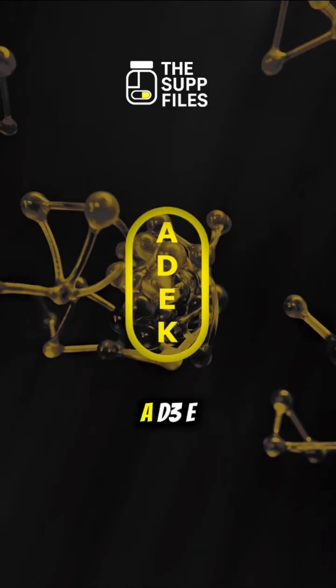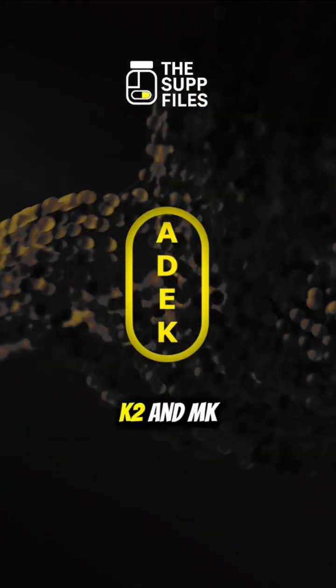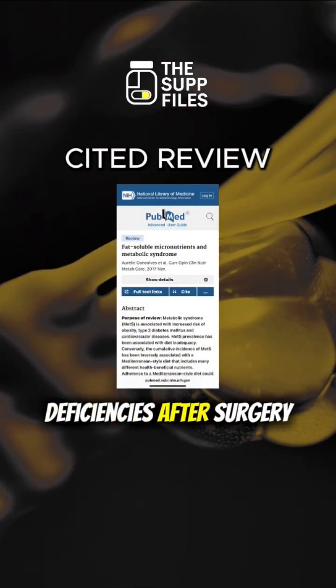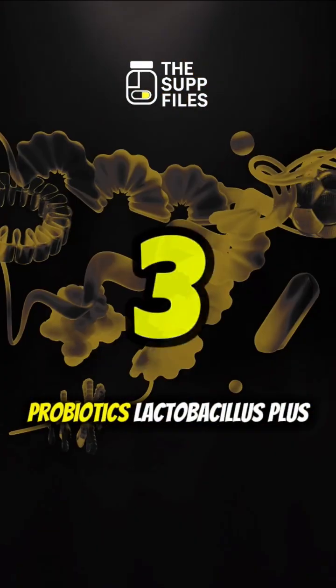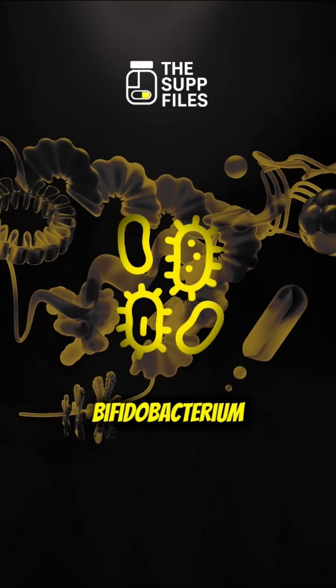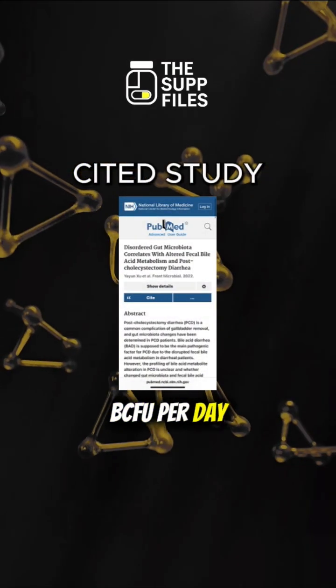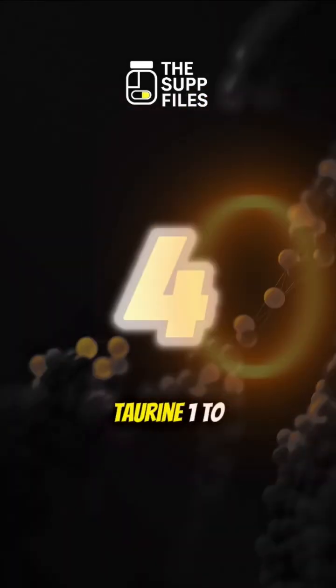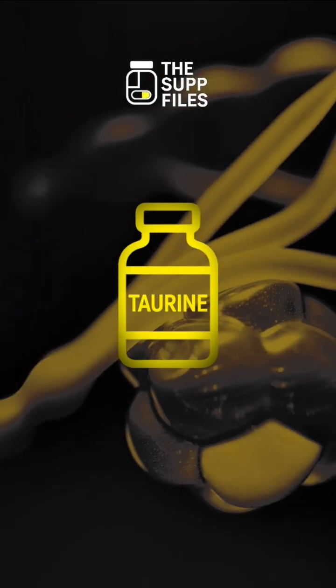Two: fat-soluble vitamins A, D3, K2, and MK7 — help prevent deficiencies after surgery. Three: probiotics — Lactobacillus plus Bifidobacterium, 10 to 20 billion CFU per day — cut diarrhea and improve gut balance. Four: taurine, one to three grams per day.